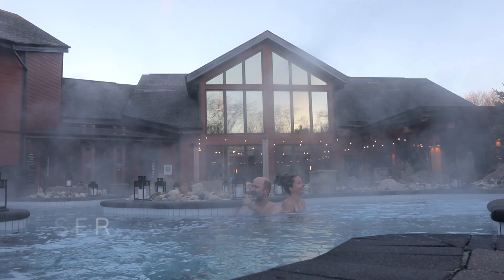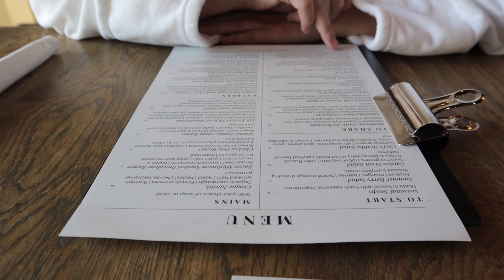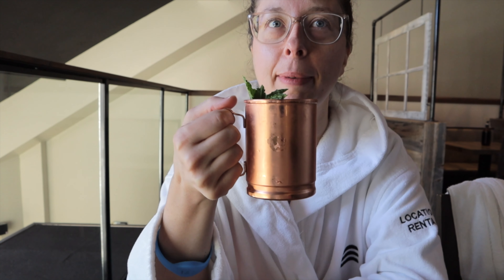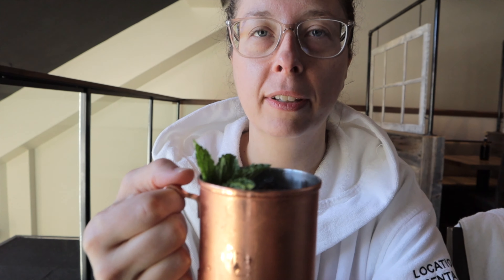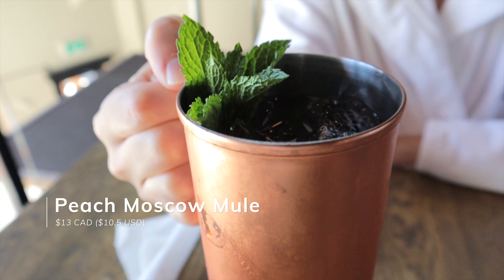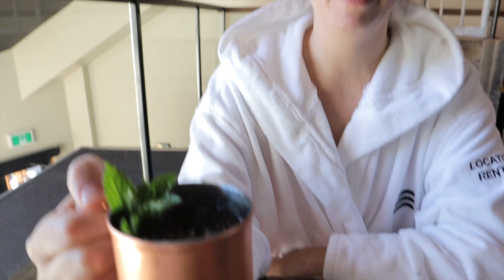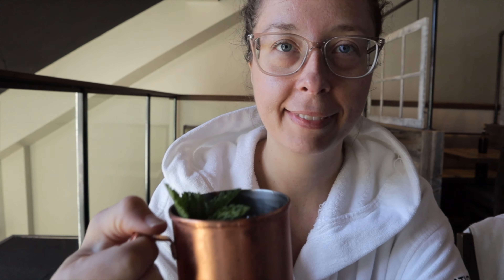Right now we're in the restaurant at Thermia, which opens for lunch at 11. We've come in and we're sitting upstairs. This cocktail might be too good — it's actually a bit of a problem. It's probably one of the best cocktails I've had in a long time, and I love the cute little mug it comes in.